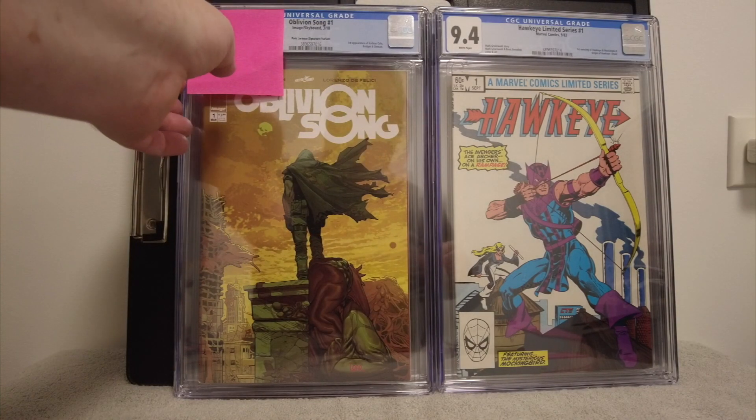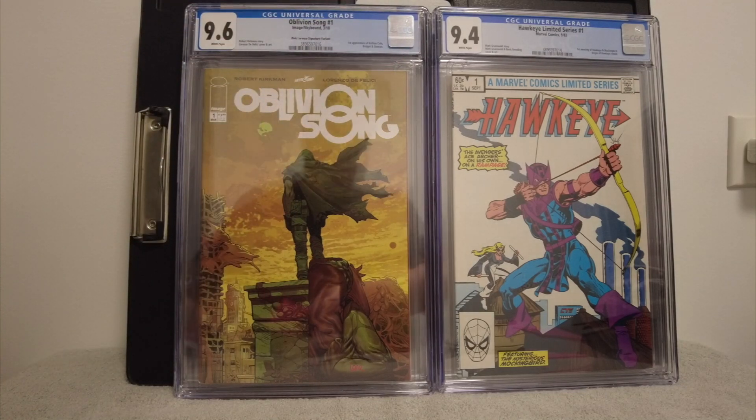That Hawkeye looks great — the white pages, right? Another 9.6. Come on. I got two more books — here we go.